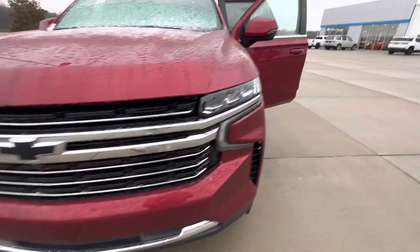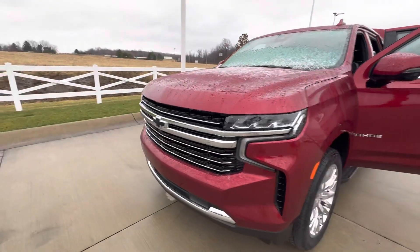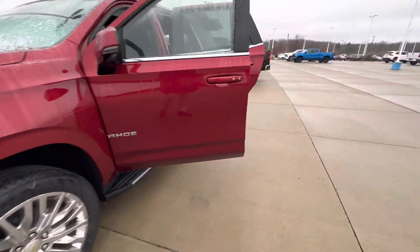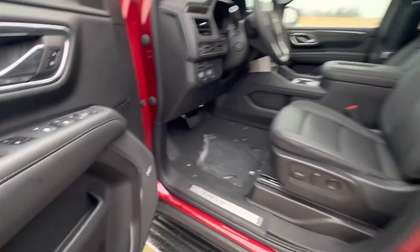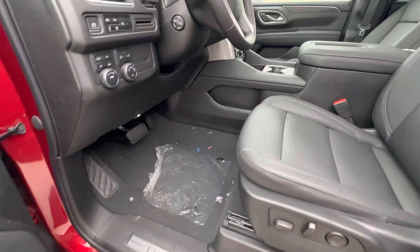As you can see, we have the black bow tie surrounded by all the chrome on the grille right there as well. We have chrome badging on the whole Tahoe and Bose surround sound speakers throughout the car.